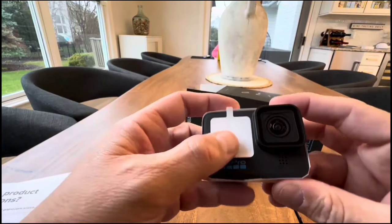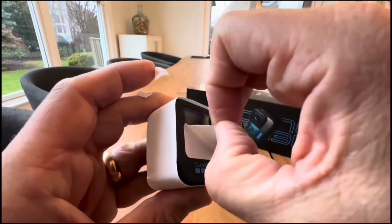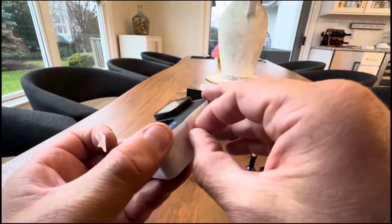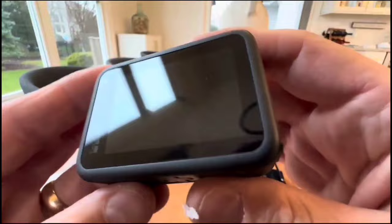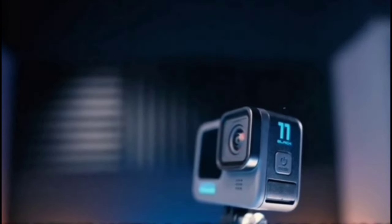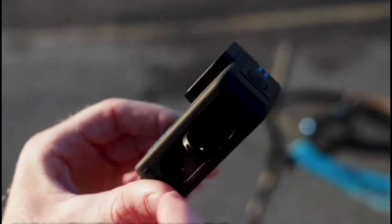HyperSmooth 5.0 is here, and it's smoother than ever, having earned an Emmy for its incredible stabilization. Whether you're shooting in 4:3 or any aspect ratio, the horizon lock keeps your footage steady. Auto-Boost provides the ultimate stability without sacrificing your shot's framing. In the box you'll find the Hero 11 Black camera, an extra battery for extended shoots, a curved adhesive mount for tricky angles, a mounting buckle with a thumbscrew for quick adjustments, and a USB-C cable for all your charging and data transfer needs.